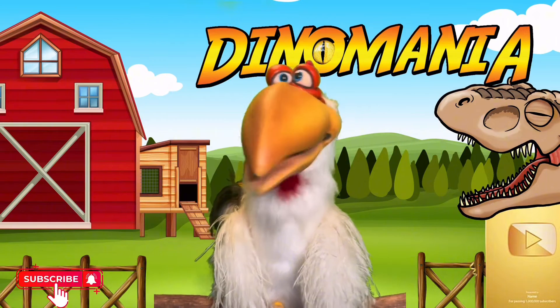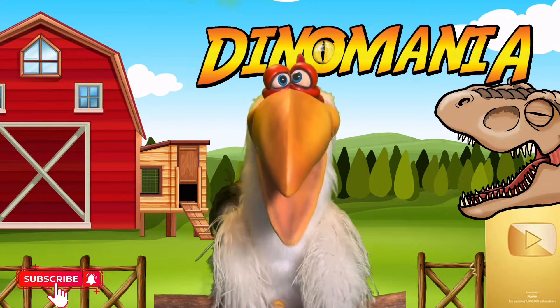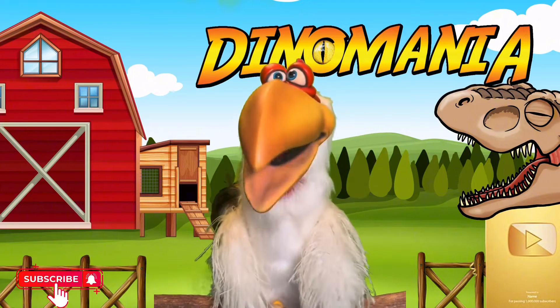Hello, everybody! I'm Gerald the Chicken, and I'm here on YouTube! Wow!